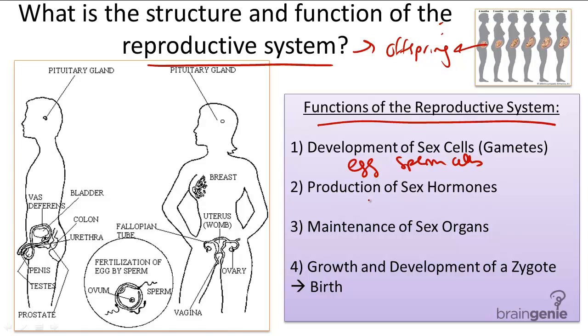Two is the production of sex hormones, such as progesterone, estrogen, and testosterone. These are present in both male and female reproductive systems, but just in different amounts. Both progesterone and estrogen in females and testosterone in males produce what's called secondary sex characteristics.